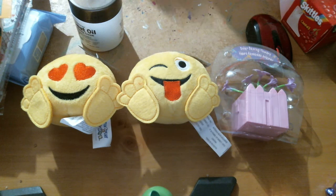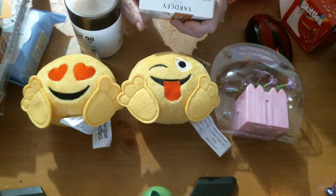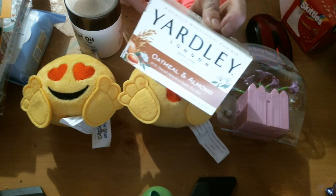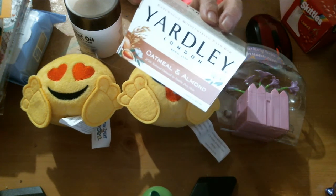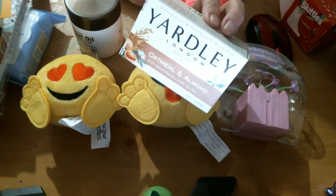And I got this soap. I found some of the soap that everybody's bragging about — this is the oatmeal and almond. I couldn't find the bombs. My Dollar Tree kind of sucks because most of the stuff that y'all haul I can't find half the time.